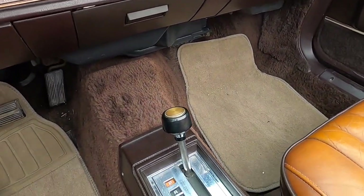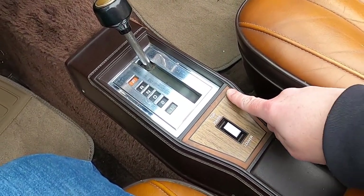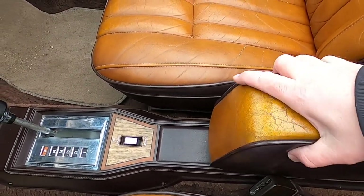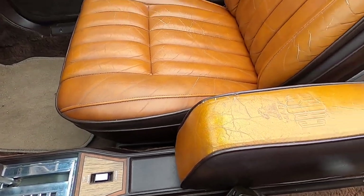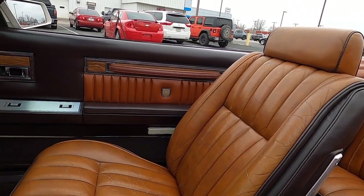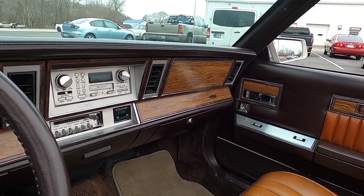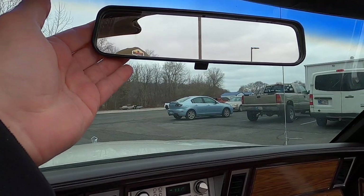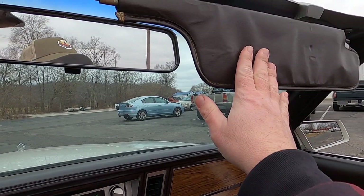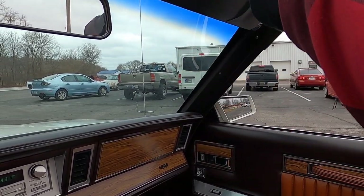Moving down the center, there's the automatic transmission shifter, the power top controller, and a nice wood trim area with a padded armrest featuring the Mark Cross insignia. This does not actually open — there's no storage in it. Overall, I absolutely love the interior of this car. It is gorgeous and still looks good to this day even though it's a 1982 model. Overhead, there is a manually dimming rearview mirror and sun visors that swing out, though there is no vanity mirror or vanity light.